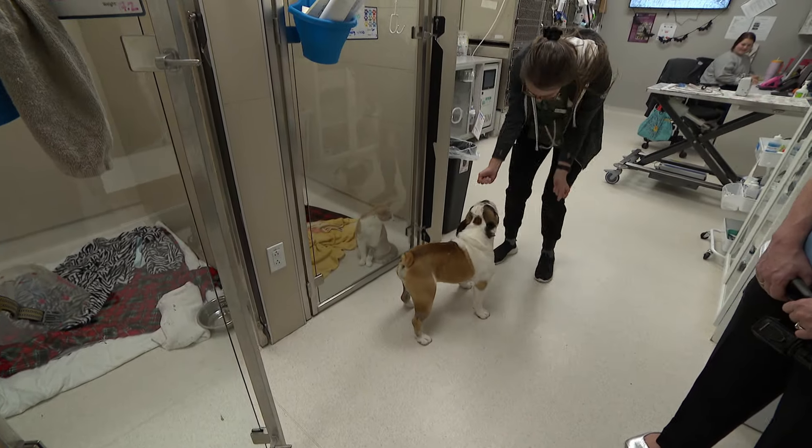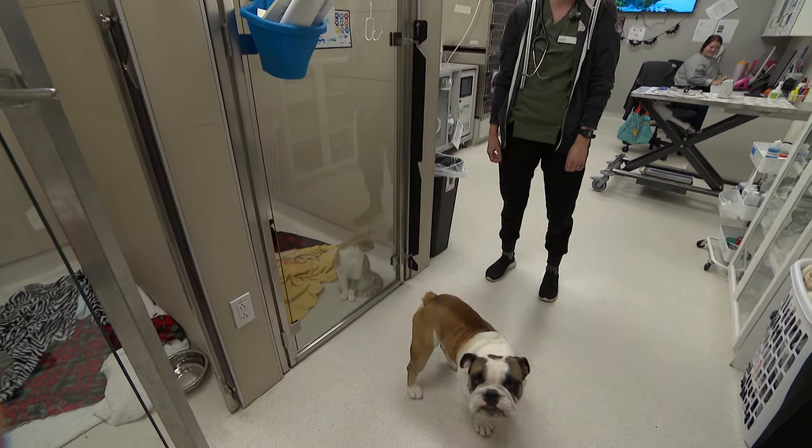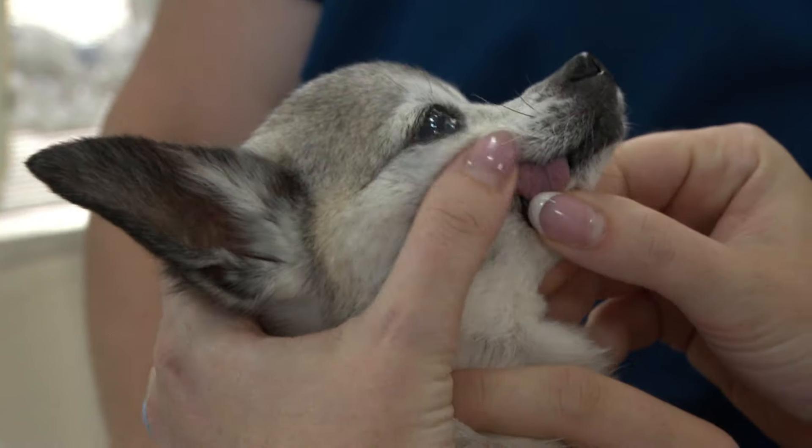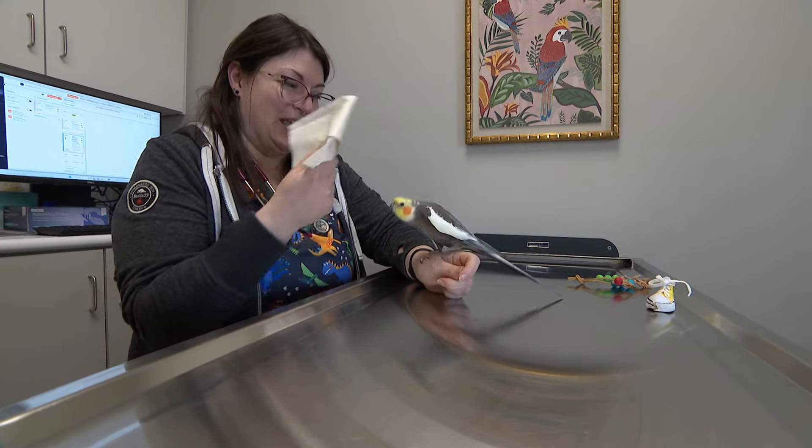Currently we have 81 team members, and with all the upcoming specialties we're probably going to be approaching about a hundred within the hospital overall.